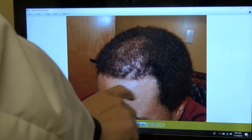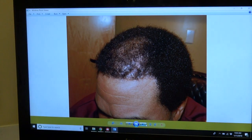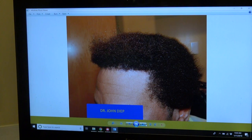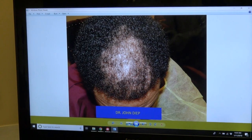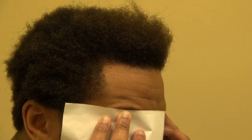The poor density extended all the way to the front with two surgeries done elsewhere. I had to clean his hairline, lower it, and straighten it out. The top view shows how significant his hair loss was. This is one year and three months later.